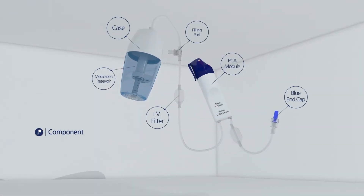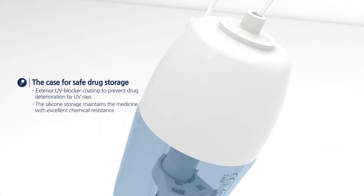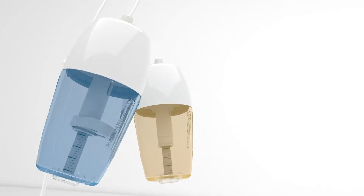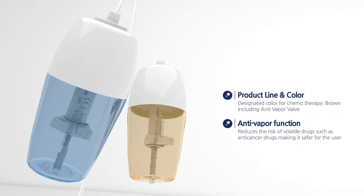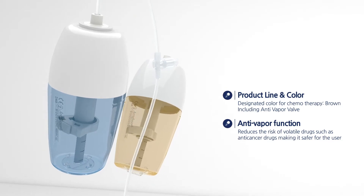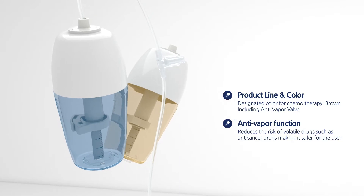AccuFuser has developed optimized casing technology for safe drug storage. The reservoir case comes in two colors depending on its therapeutic goal. The chemo product line is built to ensure user safety, and an integrated anti-vapor valve minimizes drug evaporation during infusion prep.